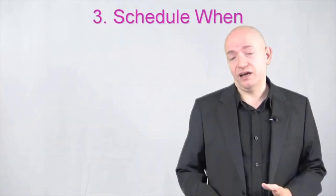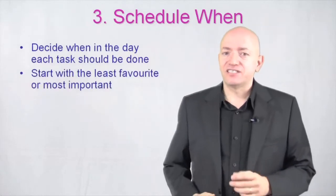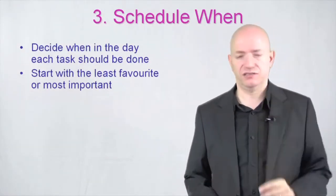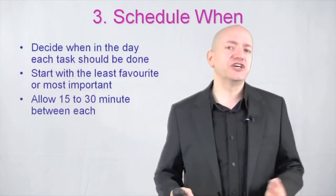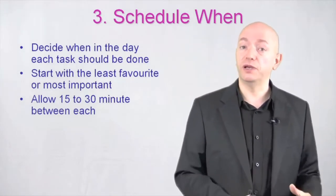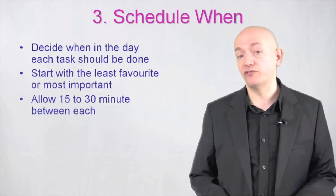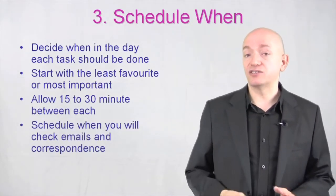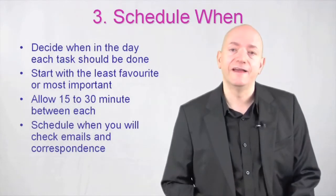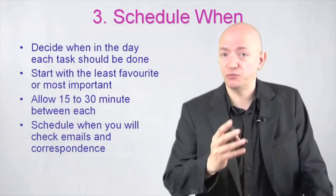Step number three is schedule when. Take the times you've allocated and decide when in the day each task should be done. Start with your least favourite or most important thing depending on urgency. Always allow 15 to 30 minutes between each task — this lets you file things away, get files out for new tasks, close things down properly, clear your desk, and allow for overruns. Schedule exactly when you're going to check your emails and don't have your emails open all day.